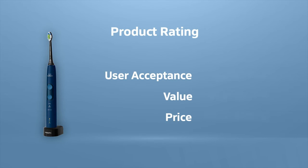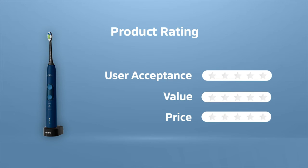The Philips Sonicare Protective Clean is one of the most favored electric toothbrushes on Amazon, having a huge user base. We rate it 5 out of 5 in terms of user acceptance. This toothbrush gives you a 100% safe and gentle experience. We rate it 5 out of 5 in terms of value. This product is available at around $80, and our rating is 5 out of 5 in terms of price.